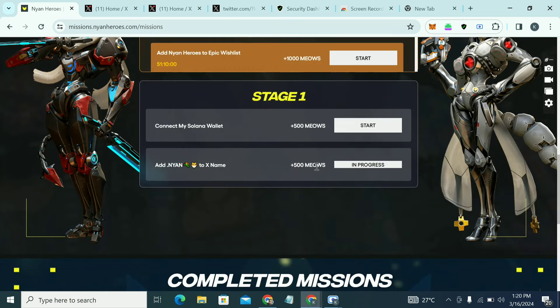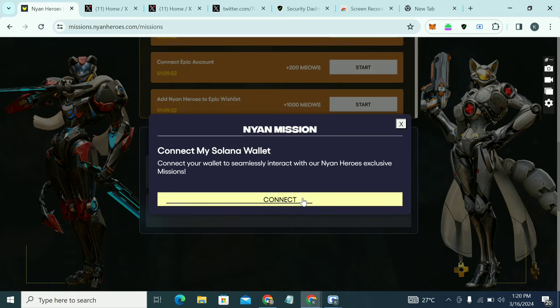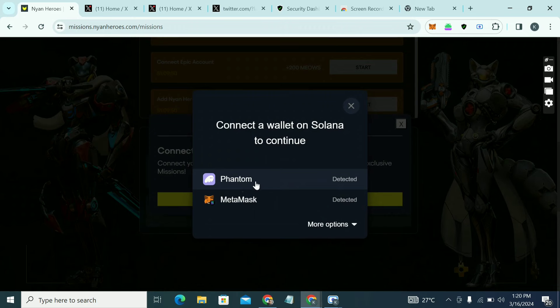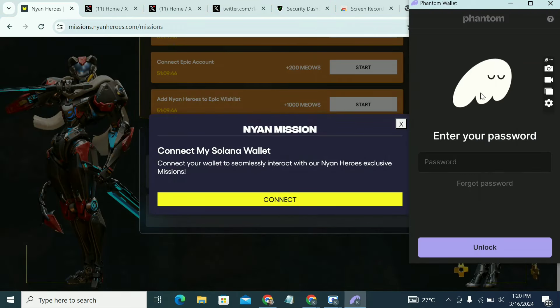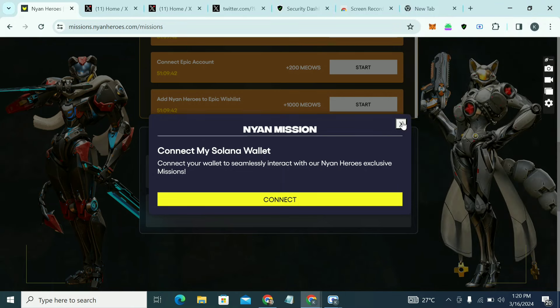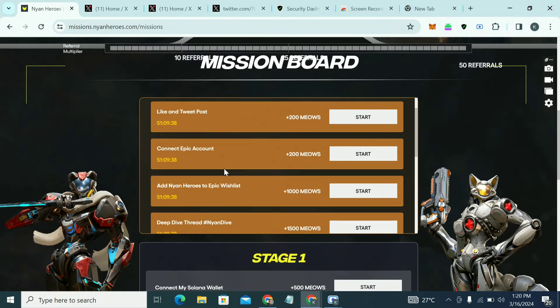Next is 'Connect my Solana wallet.' Click Start, then Connect. Use the Phantom wallet to connect it. I'll connect mine later since I don't have the Phantom wallet handy right now.